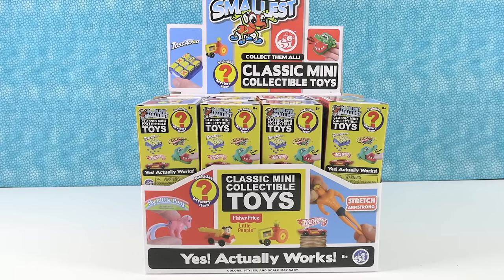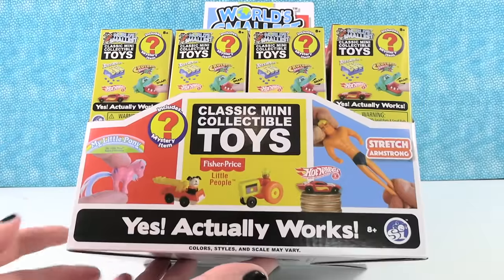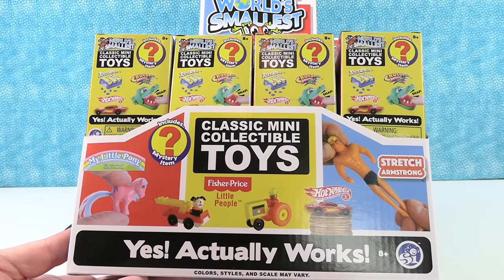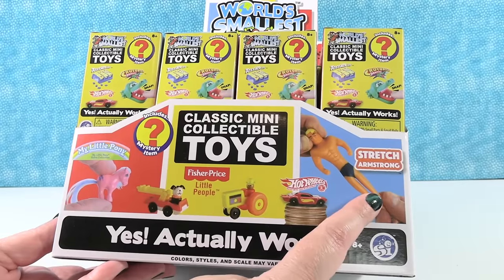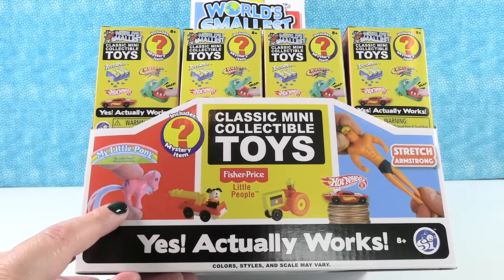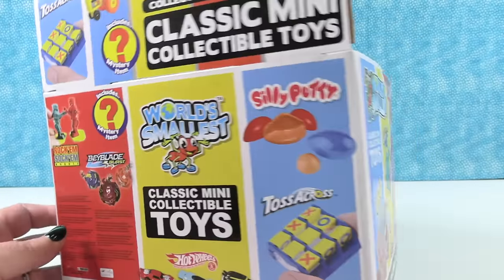Hey guys, it's Shannon and Paul and today we're here with the world's smallest classic mini collectible toys. We really like these so we want to thank Super Impulse for sending these to us so we could open them up and take a look with you guys. I am pretty excited about some of these. Each blind box contains a unique — not sure what one you're gonna get — classic toy.